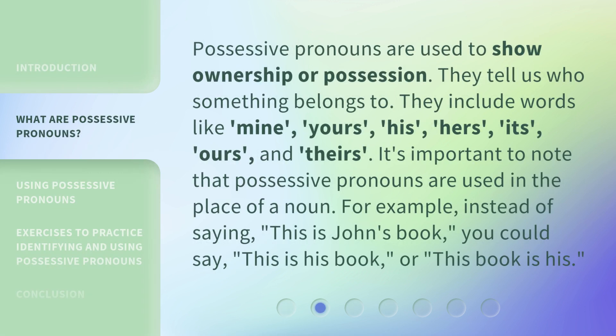Possessive pronouns are used to show ownership or possession. They tell us who something belongs to. They include words like: mine, yours, his, hers, its, ours, and theirs.